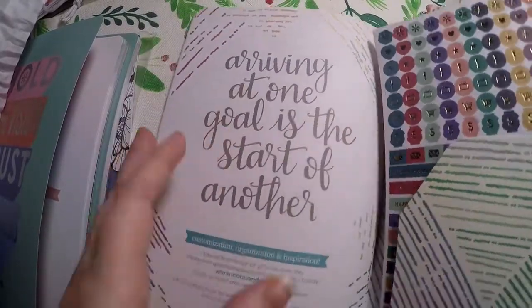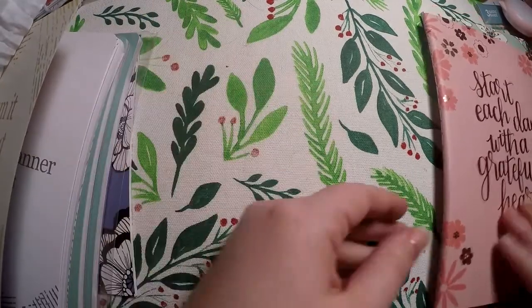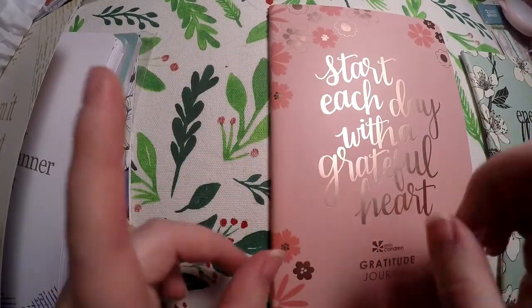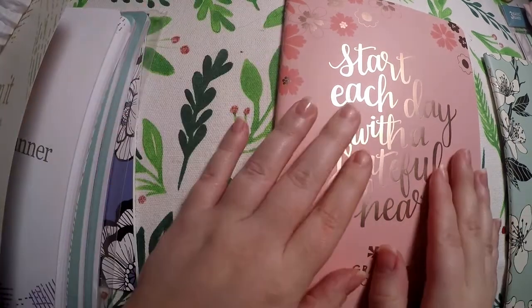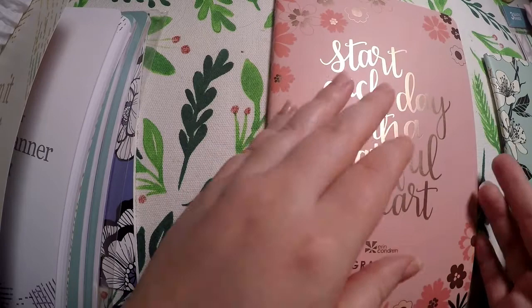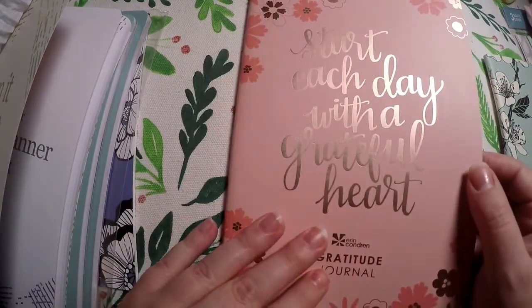If you want more detailed flip-throughs of these, there are definitely other YouTube channels that have them. I think Plan With Lakin has a flip-through of all of them, but I'm not 100% sure since it's been a minute since I watched them. But if it isn't Plan With Lakin, there are other YouTubers that have filmed flip-throughs.